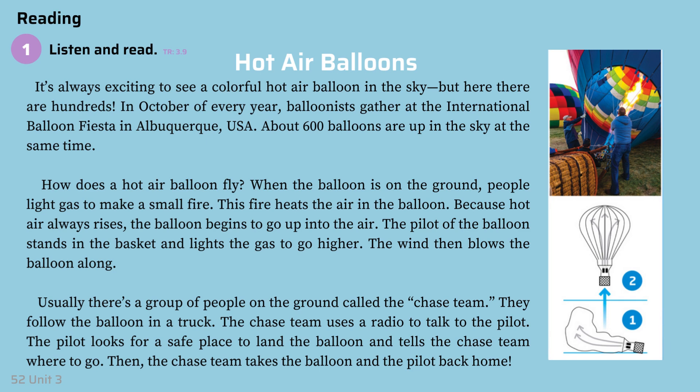How does a hot air balloon fly? When the balloon is on the ground, people light gas to make a small fire. The fire heats the air in the balloon. Because hot air always rises, the balloon begins to go up into the air.